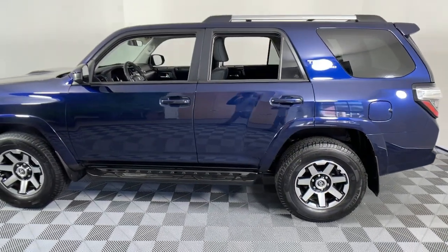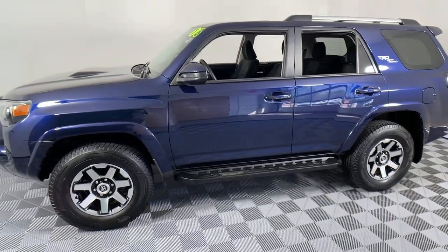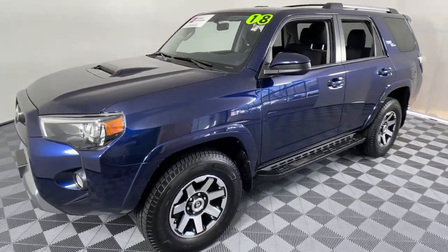This vehicle offers the ride you want and the value you need. See for yourself when you take it out for a test drive. Our professional staff looks forward to giving you a chance.